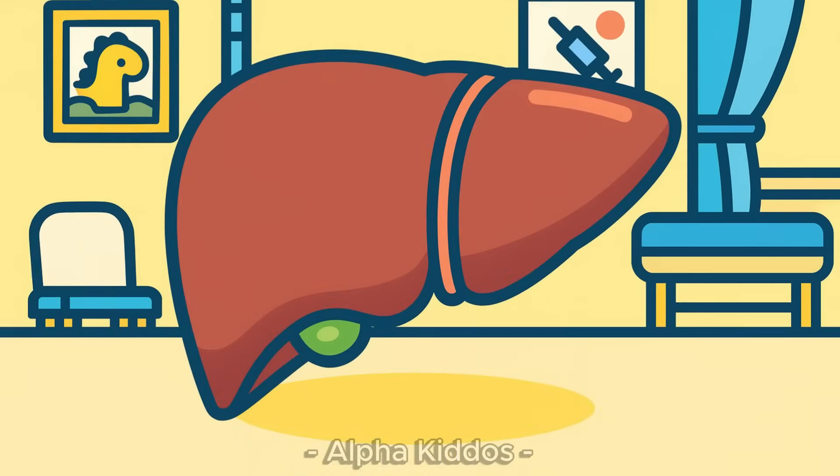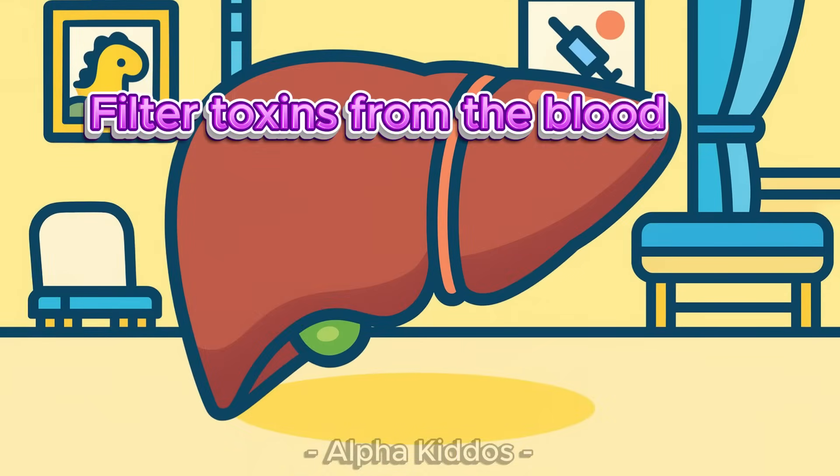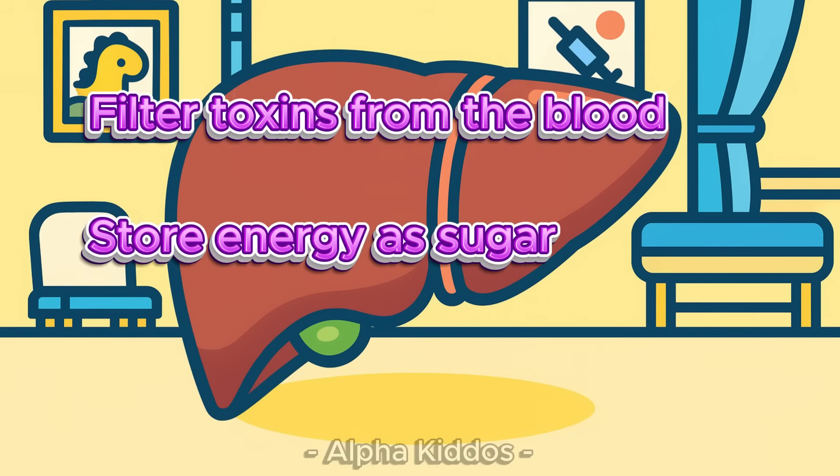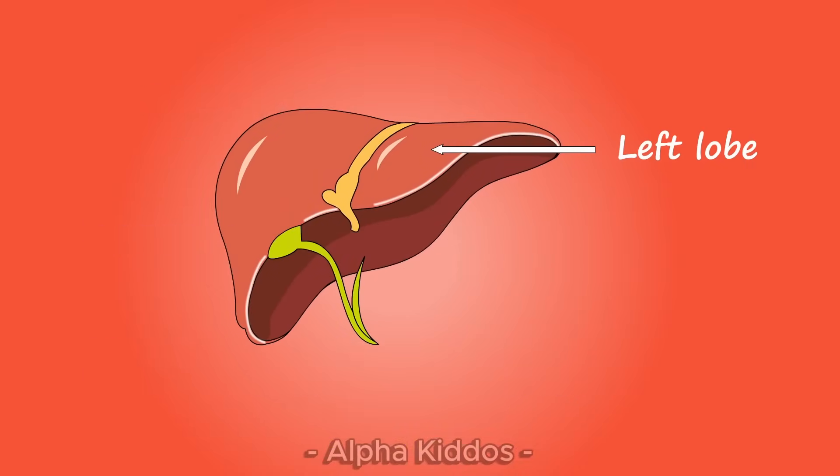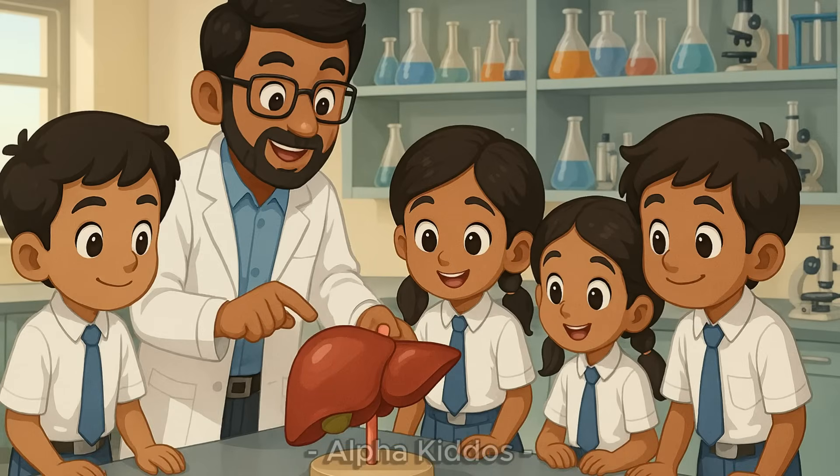Liver. The liver is our body's factory. Its job is to filter toxins from the blood, store energy as sugar, and make bile to help digest fats. The liver has a big right lobe, a smaller left lobe, a gallbladder, and blood vessels too. Thanks to the liver, our body stays healthy and strong.